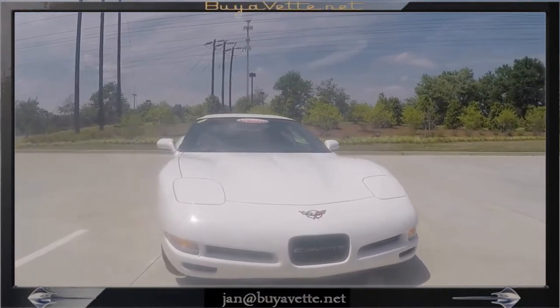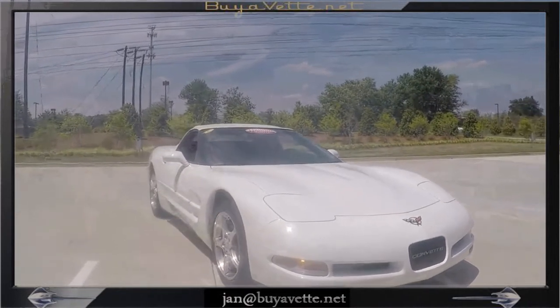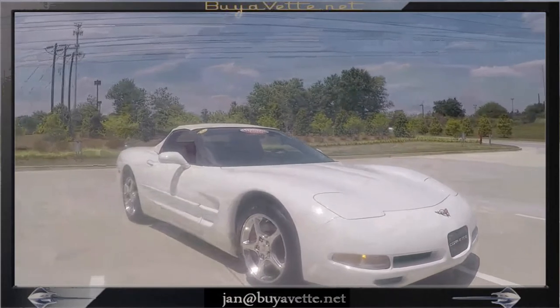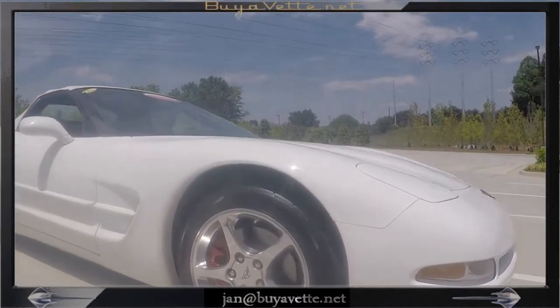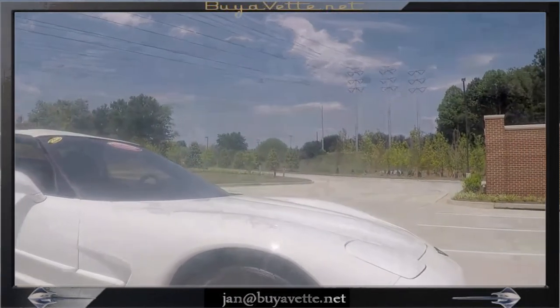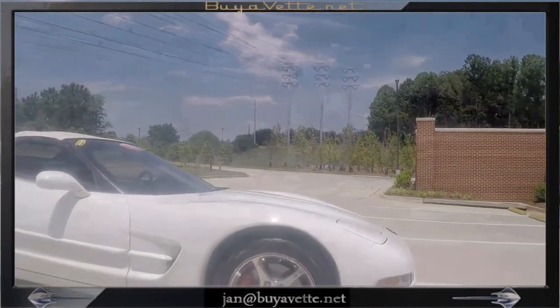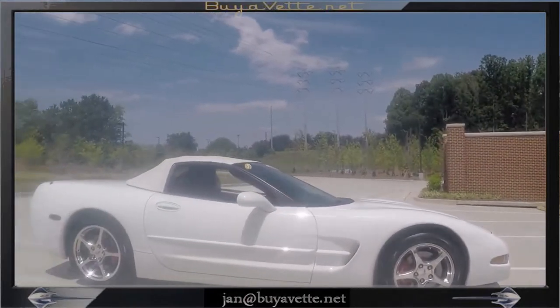I'm going to walk around it and show you all sides in its glory. Shiny looking wheels, deep shine to the paint, red calipers. This car really stands out. Low mileage as well, with only 34,000 miles at the time of this filming.